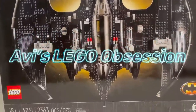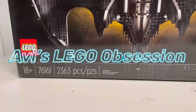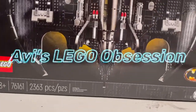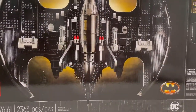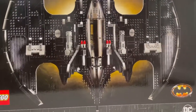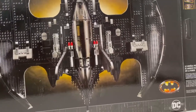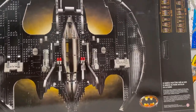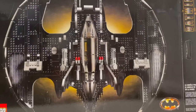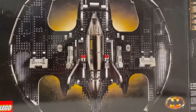Hello everybody, welcome and welcome back to the channel. Today I'm going to do a set review on set number 76161, the 1989 Batwing. Before I get into any more of this set, I would like to remind everybody watching there is a giveaway that I'm doing — the way to enter will be in the link in the description below.